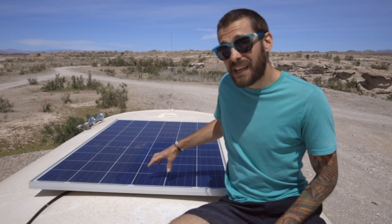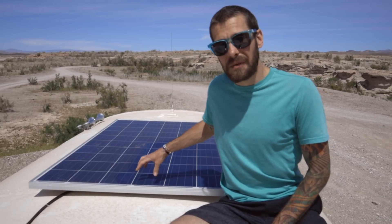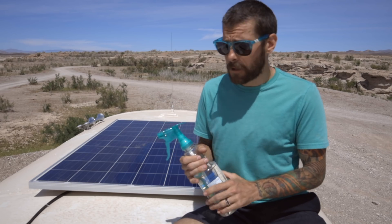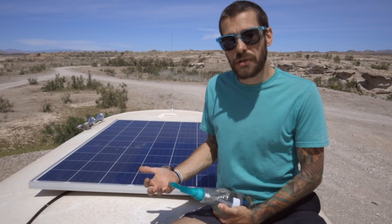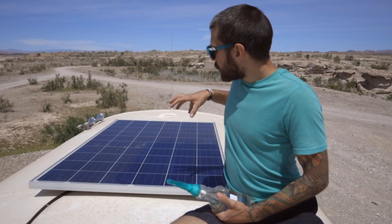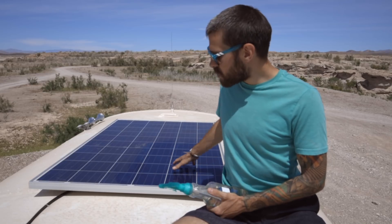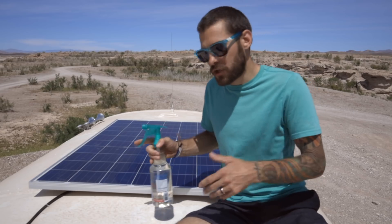One of the keys to making sure your panels are always running at top production is to keep them clean. We do that using a homemade one-to-one vinegar spray — one part water, one part vinegar. Depending on the time of year and how dirty they are, I come up here once a week or once a month to clean them. You want to clean one quadrant at a time, especially in the sun, because the spray evaporates very quickly. Do a small section, get it clean, then move to the next section.